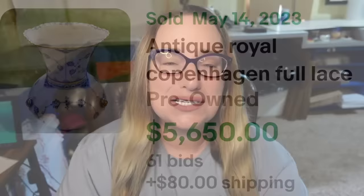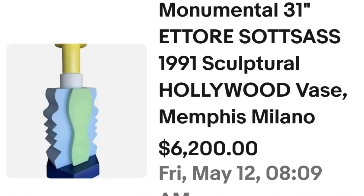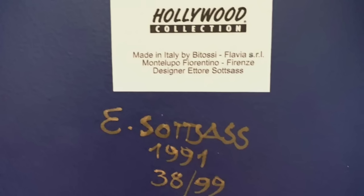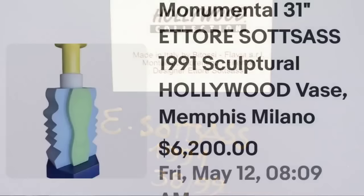The next one is a giant 31-inch vase, and it brought a lot of money. This was a numbered piece — always pay attention to numbered pieces. The lower the number made, typically the more value the item possesses. This is a monumental 31-inch Ettore Sottsass 1991 Sculptural Hollywood Vase, Memphis Milano. It sold buy-it-now for $6,200. It has a Hollywood Collection sticker but is hand-signed 'E. Sottsass' and numbered 38 of 99.